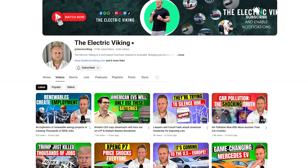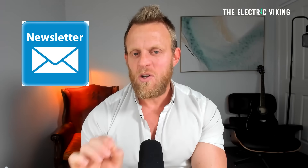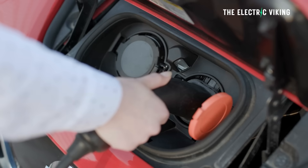YouTube's new algorithm means that you're often not getting all of our videos in your feed. There are 7,500 videos — you're probably not seeing a lot of them. In the description there is a link to our newsletter. Click on that and you can get an update every day of all the latest news in the electric car industry.